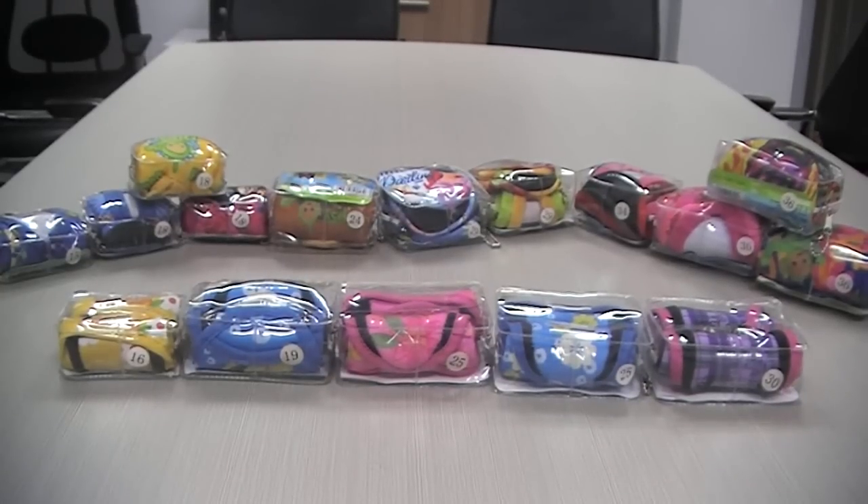Hi, this is Chloe from Guangzhou Yuize Business and Trading Company. Today I'm showing you some of the wholesale baby crib shoes.